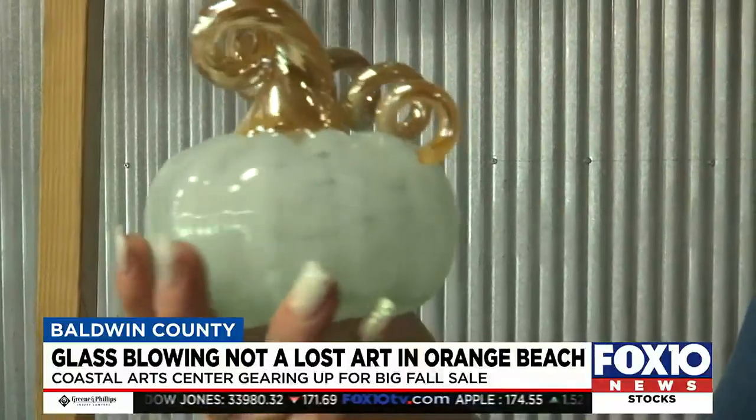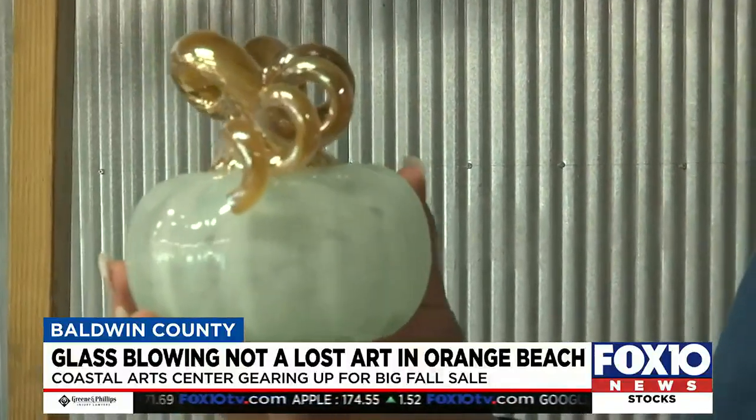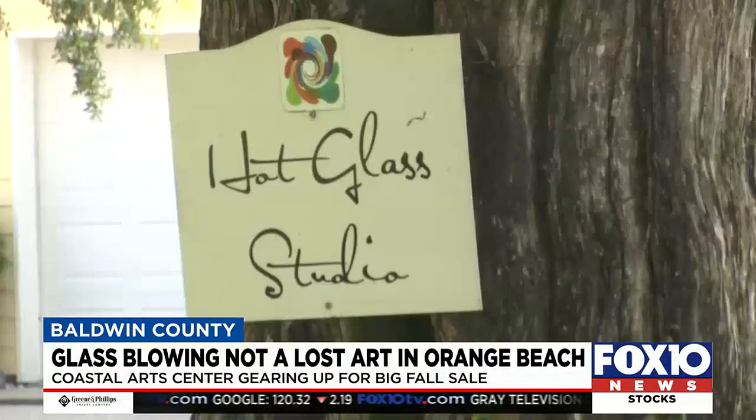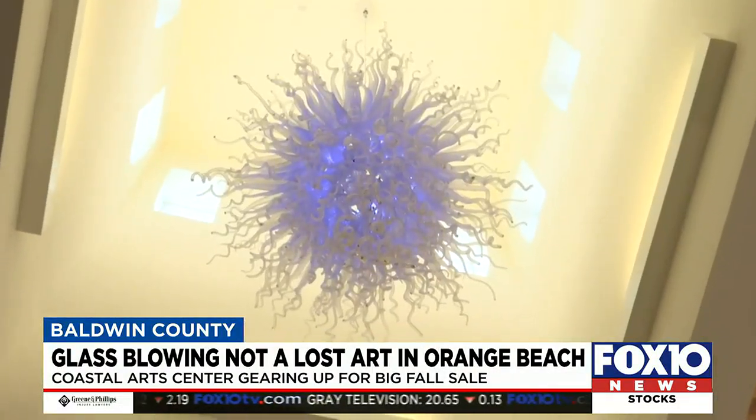The finished product should look something like this. Come by and watch, come by and buy, come by and visit us in Orange Beach. Reporting for Fox 10 News, Lee Peck. If it looks like something you'd like to try, they do offer classes, but visitors are welcome to just come and watch.